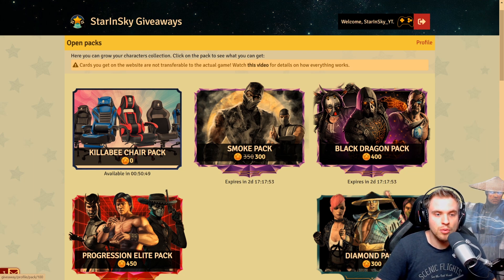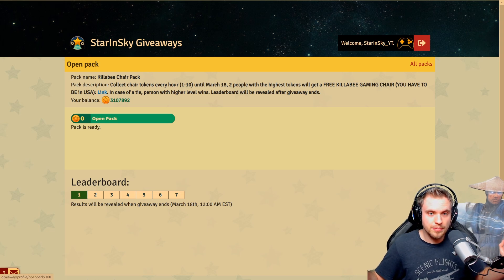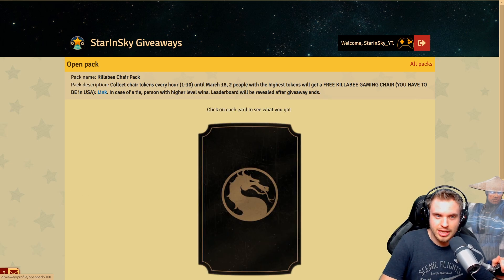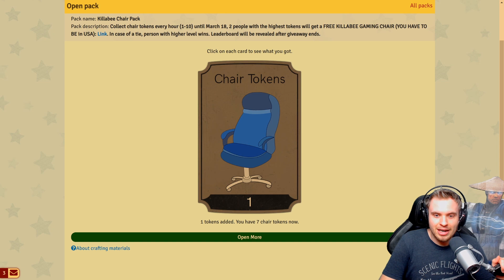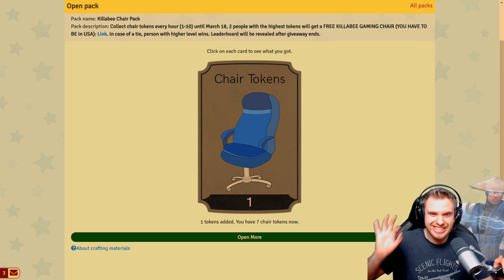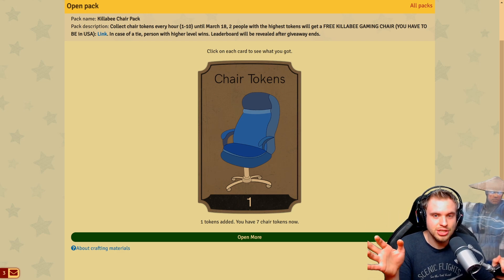You can open one pack every hour. I just opened one — let me reset the timer for myself. It's absolutely free, and when you open it you get from 1 to 10 tokens — chair tokens. You can open this pack every hour. Basically, the higher level you are on the website, you have a slightly higher chance to get more tokens. It's not really that big of a deal, just a slight increase in chance. So absolutely everybody who is active on the website will have a chance to win the chair. The more packs you open, obviously the more chances you will have to get more tokens.